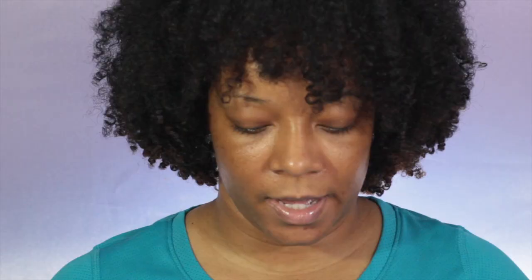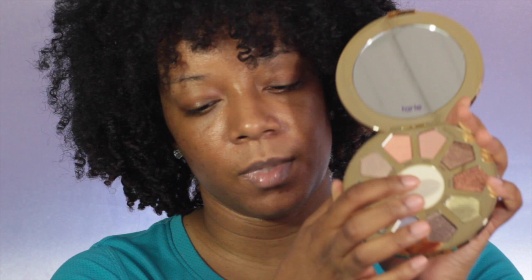I got the Tarte brush set - it's like a unicorn brush set called Magic Wands Brush Set. Also this makeup palette - an eyeshadow palette called Make Believe in Yourself Eye and Cheek Palette - it's mainly shimmers with one matte, and I think the one in the middle is a highlight. Next up I purchased the Sephora Contour Blush Palette - this is what it looks like.